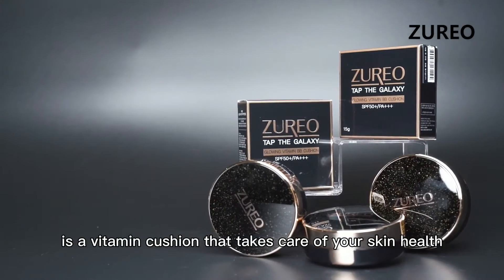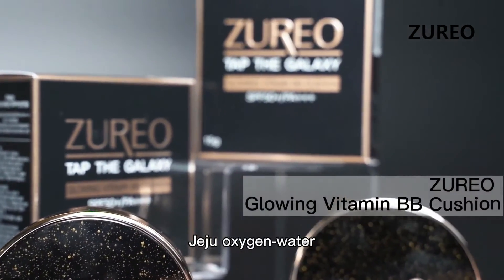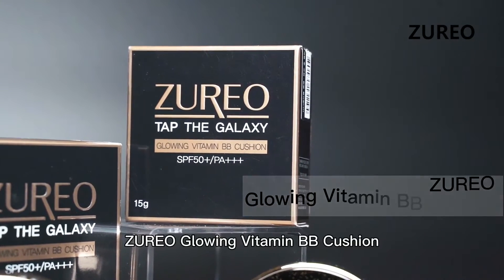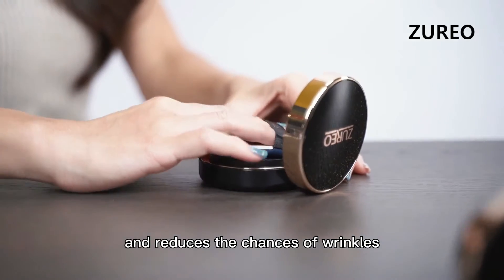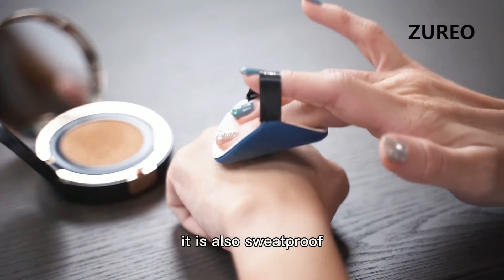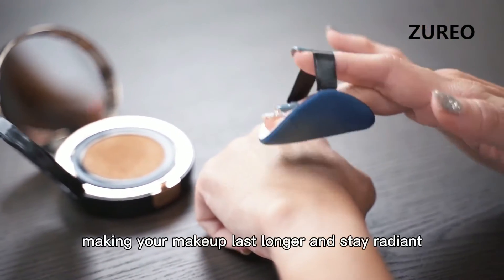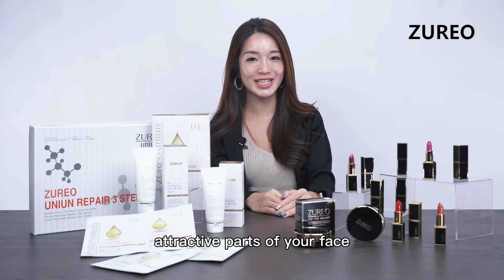Using unique ingredients such as mineral water, Jeju oxygen water, and a five multi-vitamin complex, Juryo Glowing Vitamin BB Cushion brightens, moisturises, and reduces the chances of wrinkles from exposure to harmful UV rays. It is also sweat proof, making your makeup last longer and stay radiant.